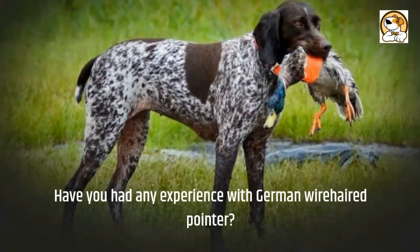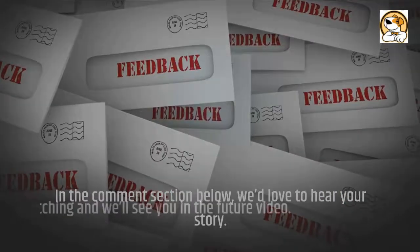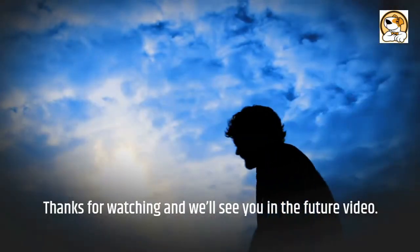Have you had any experience with the German Wirehaired Pointer? Let us know in the comment section below — we'd love to hear your story. Thanks for watching and we'll see you in the next video.